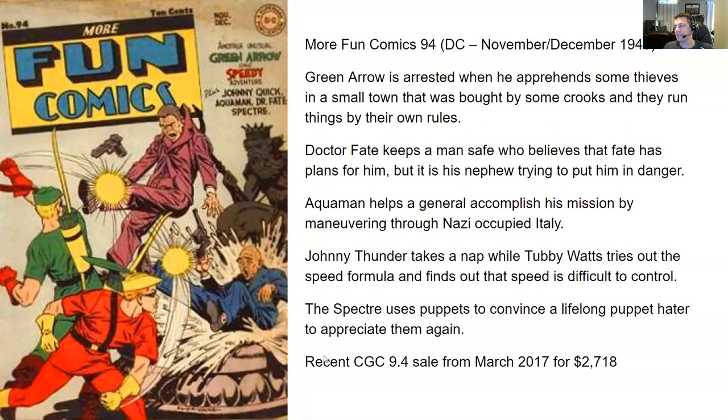Next up, More Fun Comics number 94, DC, November/December 1943. Action-packed cover with a lot going on — two spots looking like people getting whacked. I don't like the cover; the colors are all kind of blended and mashed. Green Arrow is arrested when he apprehends some thieves in a small town bought by crooks who run things by their own rules — crooks get away, good guys end up in jail. Dr. Fate keeps a man safe who believes fate has plans for him, but it's actually his nephew trying to put him in danger all along. Aquaman helps a general accomplish his mission by maneuvering through Nazi-occupied Italy.